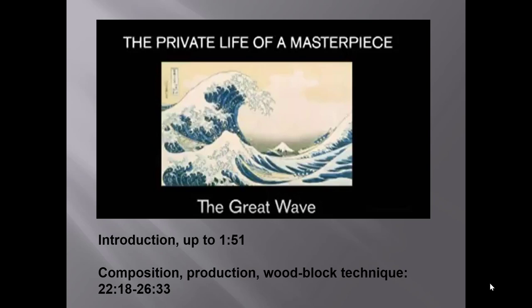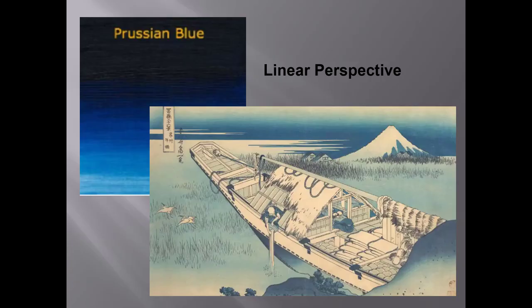I find that statement more provocative than persuasive, but watch the second clip and come up with your own theories about what the narrator might mean. So here are a couple of possible answers. Even though Japan was still mostly closed to foreigners at this point, European art and European materials were entering through the port of Nagasaki, where the Dutch were allowed to trade.